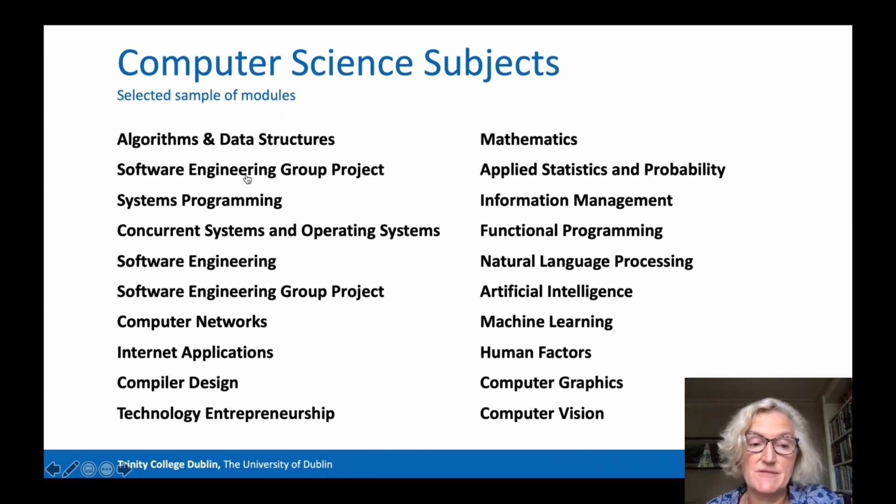We saw earlier some of the basic topics that all computer scientists study, and this slide lists some of the topics which are taught at higher levels at Trinity. Students have considerable choice in the areas in which they specialise.